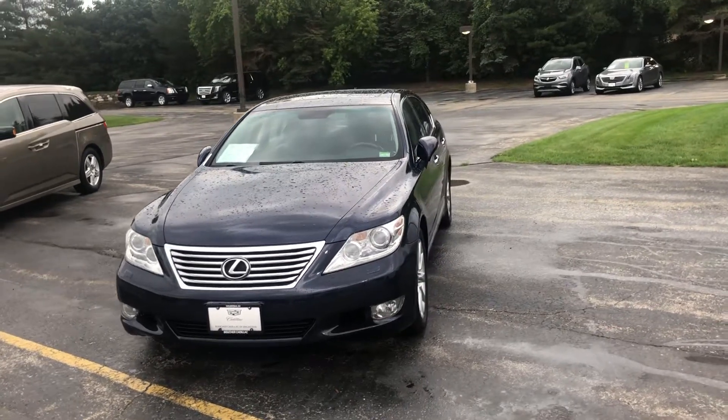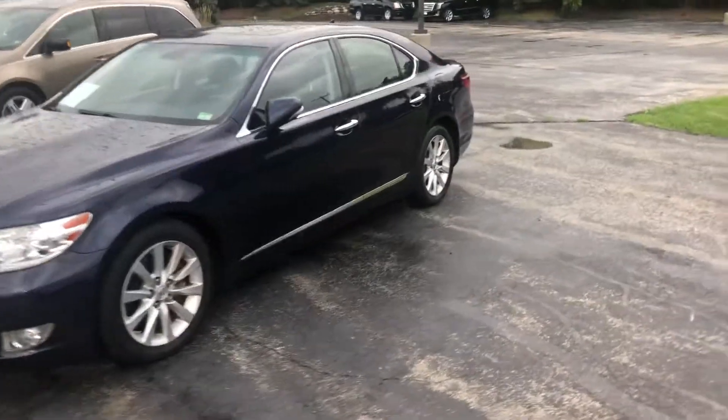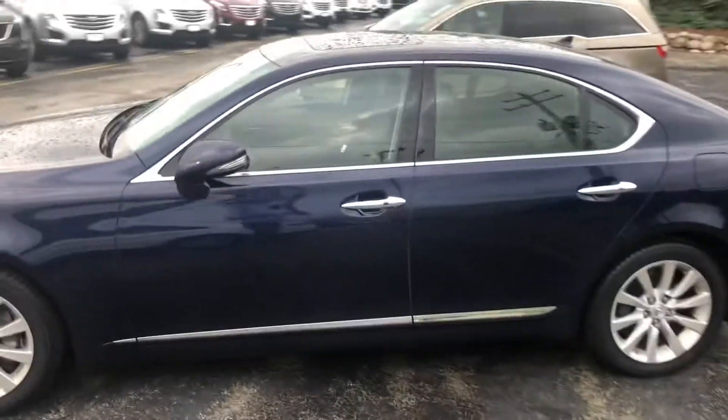Hi Nick, this is Ryan from Boucher Cadillac. I wanted to give you a closer look at the 2011 Lexus LX 460 that you inquired on. This one's in the deep blue and it has the black interior.